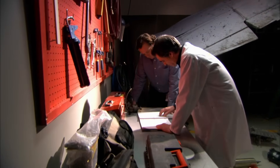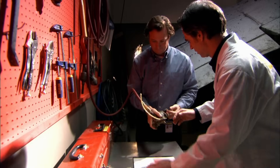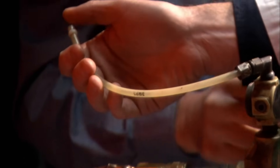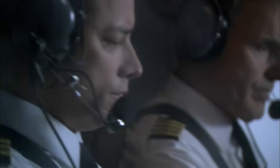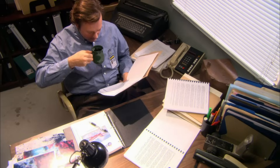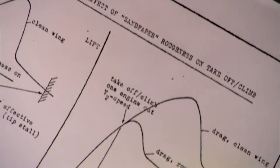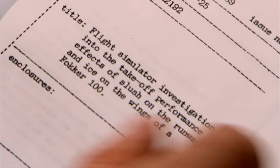Investigators consult the F-28's manuals to study its de-icing systems. They find that only the wings' leading edges are protected by heated leading edges using bleed air from the engine compressors. They tested the valves and confirmed the anti-icing system was working. But since it only heats the leading edge, it likely didn't clear ice that formed on the surface of Flight 1363's wings. Investigators suspect that snow and ice buildup — wing contamination — may have played a major role in the crash.